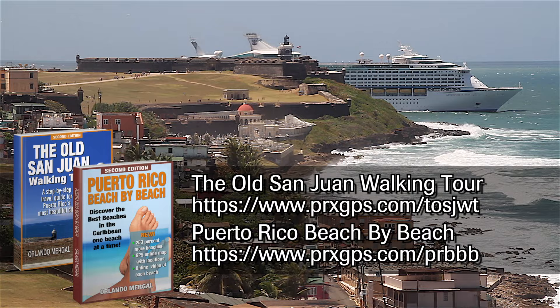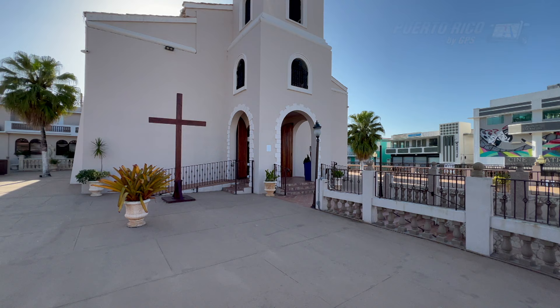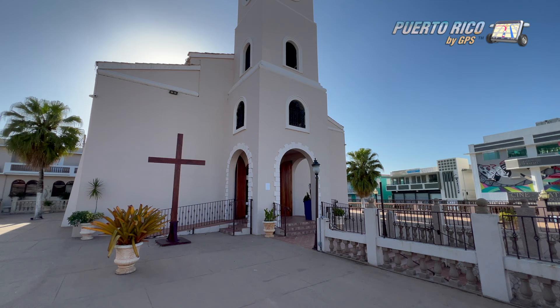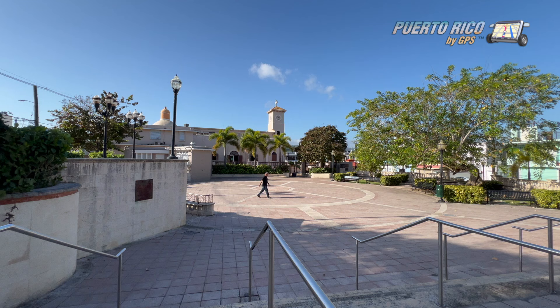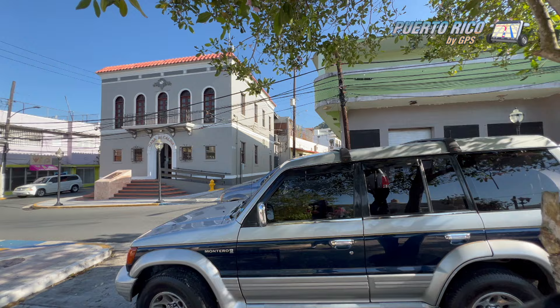Today, we visit the beautiful town of Corozal, in the central north mountainous region of Puerto Rico. We visit the lovely Sacred Family Parish, established in 1795 and rebuilt several times along the centuries. We also visit Franklin Delano Roosevelt Square, a beautiful plaza with a round seating area that sits across the street from City Hall.